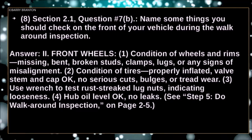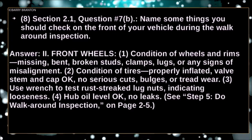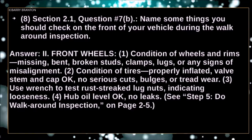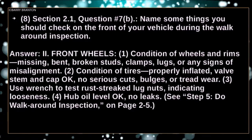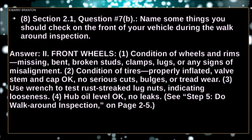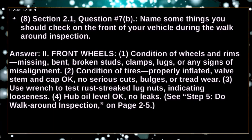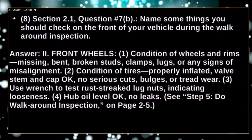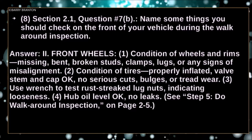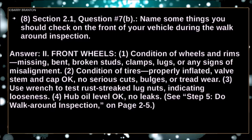Condition of wheels and rims — missing, bent, broken studs, clamps, lugs, or any signs of misalignment. Condition of tires: properly inflated, valve stem and cap okay, no serious cuts, bulges or tread wear. Use a wrench to test rust-streaked lug nuts indicating looseness. Hub oil level okay, no leaks.